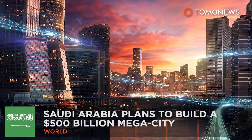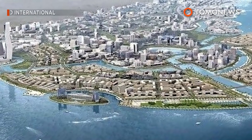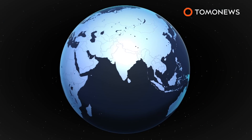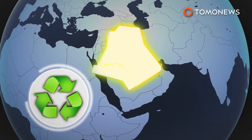Saudi Arabia plans to build a 500-billion-dollar megacity. Looking for a new vacation destination — how about Saudi Arabia? The Saudi Arabian government says it plans to build a 500-billion-dollar megacity that stretches into Jordan and Egypt and is completely powered by renewable energy.